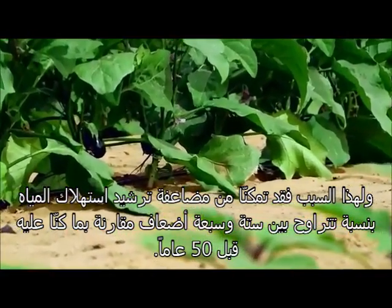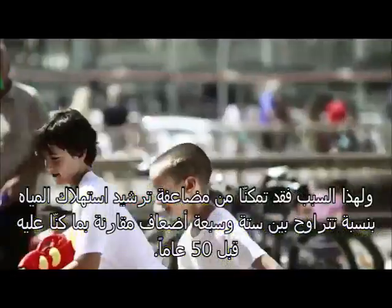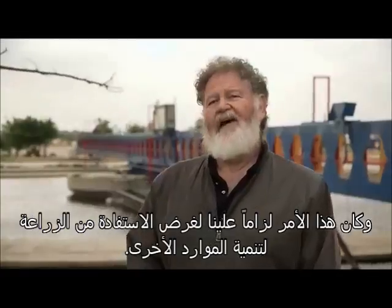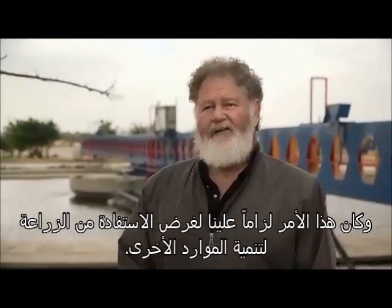Israel is leading in being efficient in water use for agriculture, and especially for crop production. By doing so we managed to be about six or seven times more efficient in water use than we were about 50 years ago. Therefore we can allocate the saved water that was needed for agriculture to other resources.